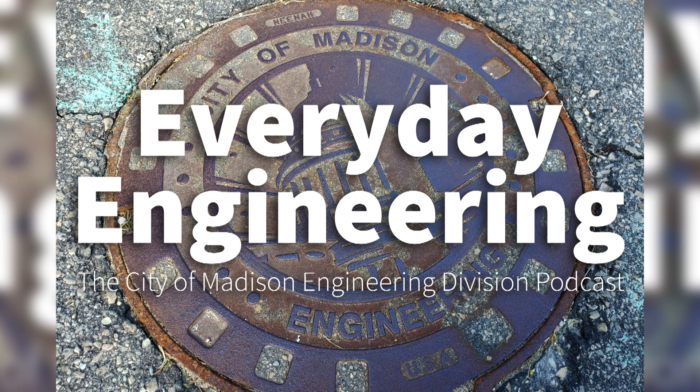You're listening to Everyday Engineering, the City of Madison's engineering podcast where we talk about infrastructure — complex topics explained simply, from the water that flows down your drain to the rain and snow that drains into the lakes, by way of the curbs and streets we design. City engineering touches your life in so many ways, explained right now in Everyday Engineering.